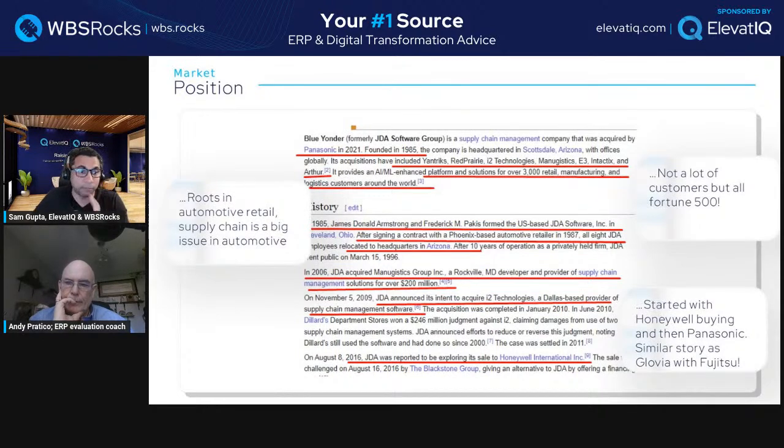Even i2 struggled with enterprise volume. They claimed a lot in terms of how much volume they could pull off, but when you get into enterprise workloads — those merchandising and planning scenarios — it becomes very difficult. The only thing they were trying to plan was the store and SKU combination, which alone ran into millions, and they struggled with that. If you add costing layers and GL layers to that planning, it becomes virtually impossible.